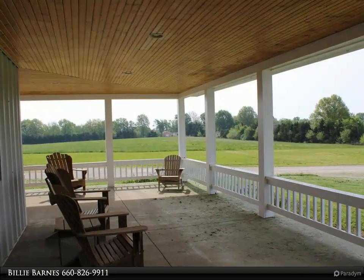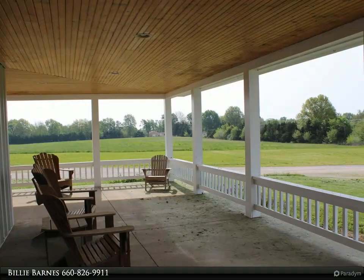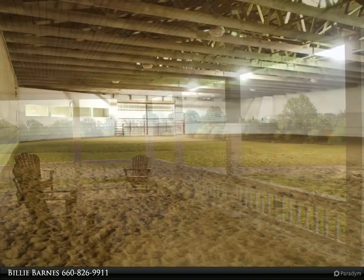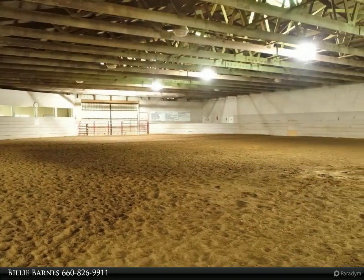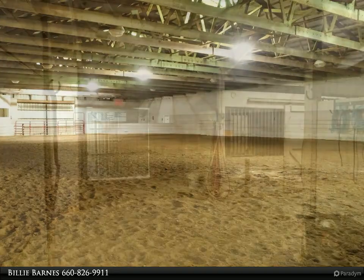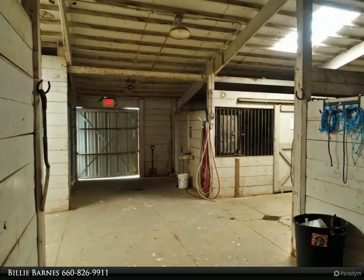The facility houses an 80 by 190 indoor riding arena with 25 stalls, plus tack room and storage on both the east and west sides of the building. The front of the building offers a waiting room, office, two restrooms, and an elevated announcing platform overlooking the indoor arena.